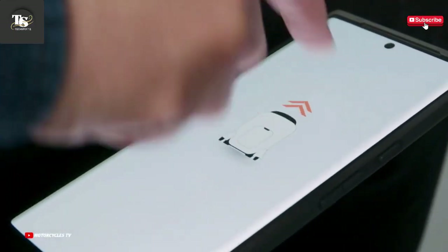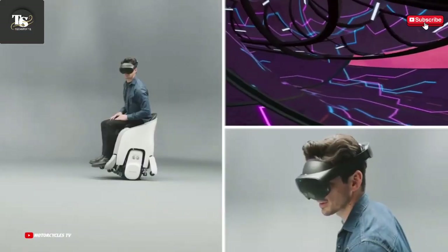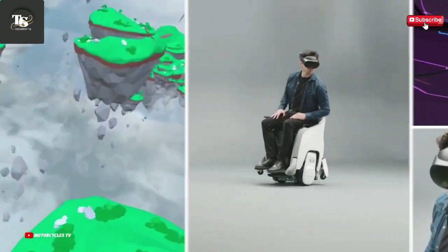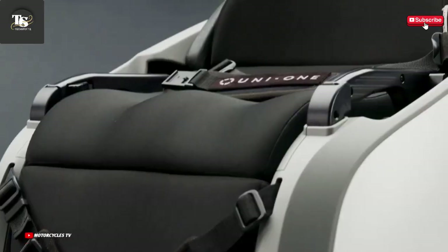Designed to suit a wide range of riders, from tech enthusiasts to eco-conscious commuters, the Honda Uni One brings together innovation, sustainability, and fun into a single advanced personal transport device, promising to change the way people view short-distance travel in cities around the world.